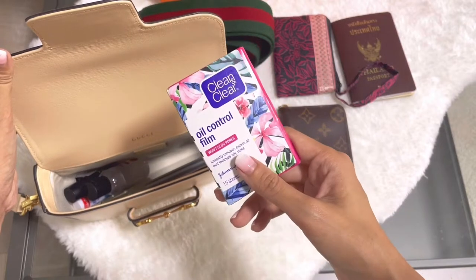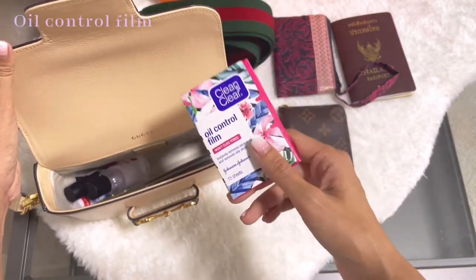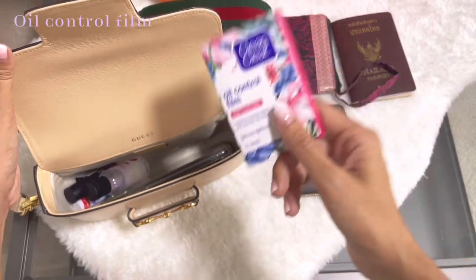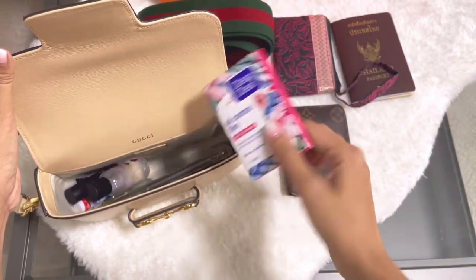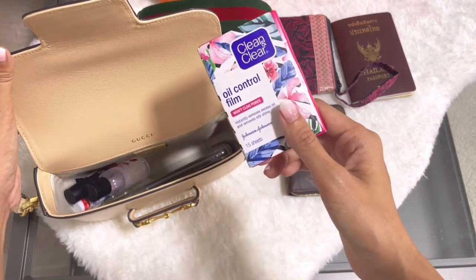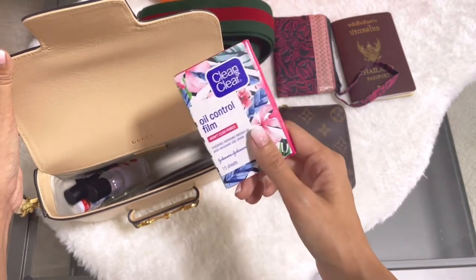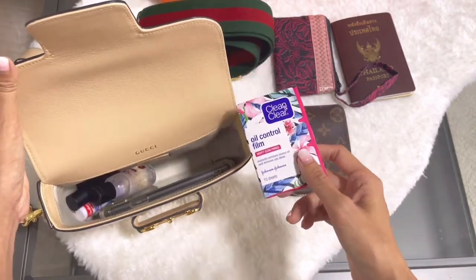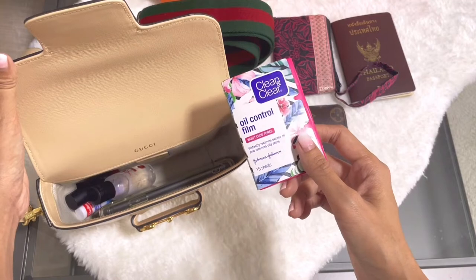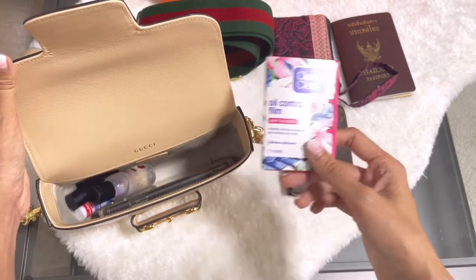And then I have the Oil Control Femmes from Clean and Clear, because Thailand is really hot all year round. Even in Singapore it's not much different, though Singapore feels a little cooler because it rains a lot. I still need this because my face is combination skin — I have an oily T-zone and dry skin on the other parts of my face.